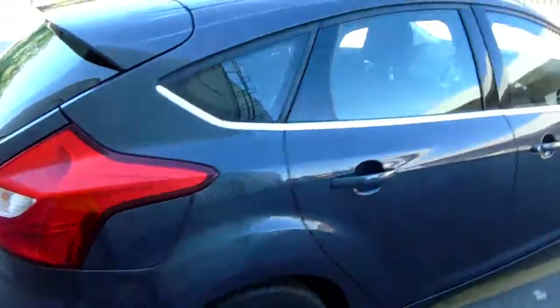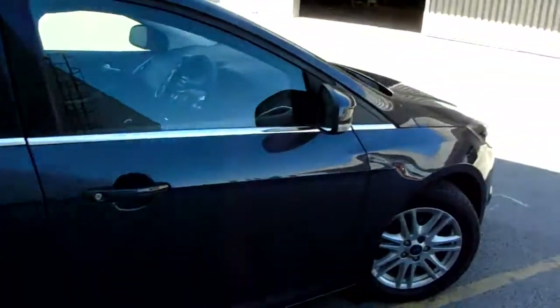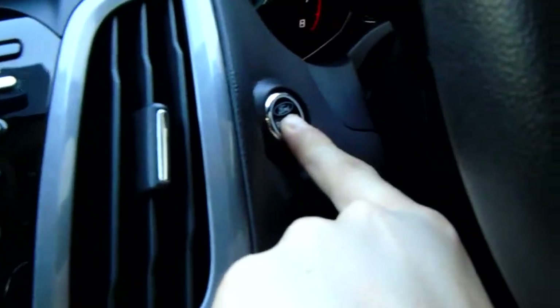Now we'll get sat in at the driver's side seat and I'll show you some more great features. It is keyless ignition — foot on the clutch, and there's the stop-start button just there.